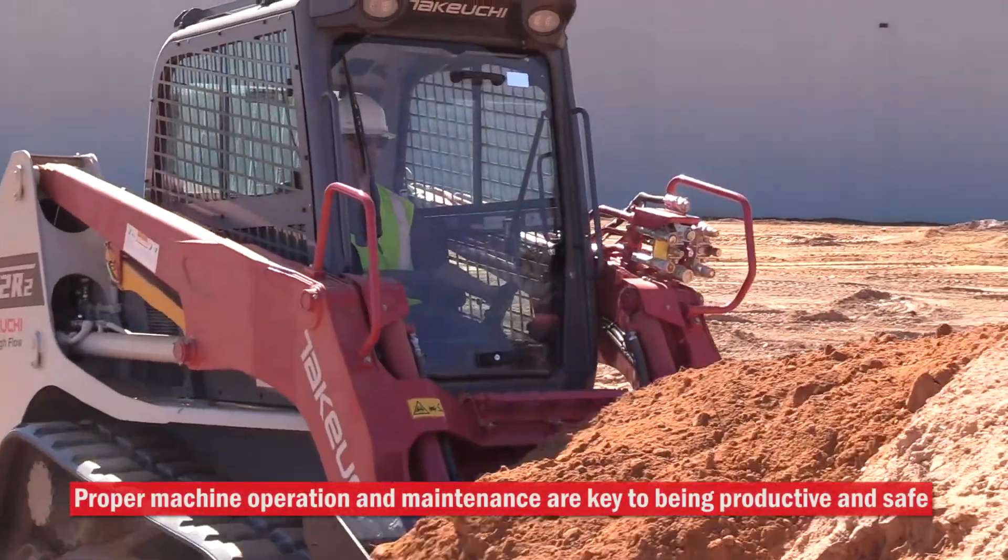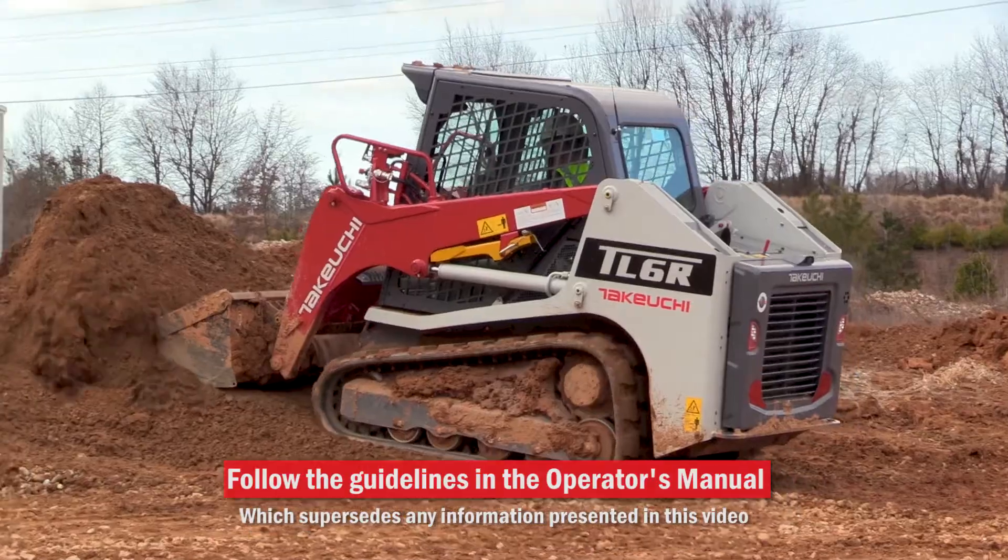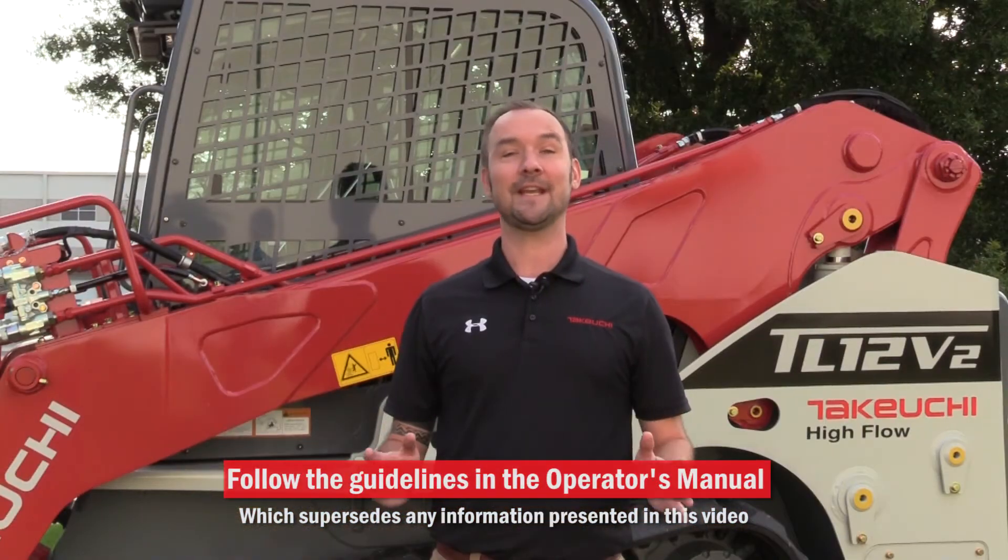Remember that proper machine operation and maintenance are key to being productive and safe. Follow the guidelines detailed in the operator's manual, which supersedes any information presented in this video. Thank you, and we hope that these tips will help you maximize the uptime of your Takeuchi track loader.